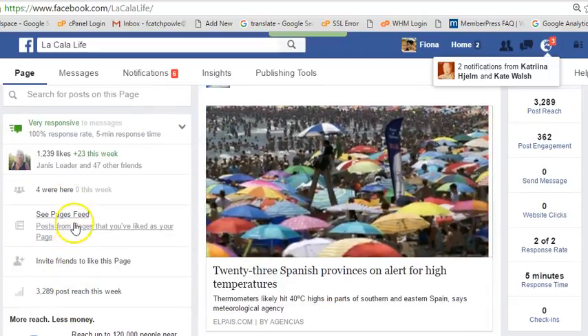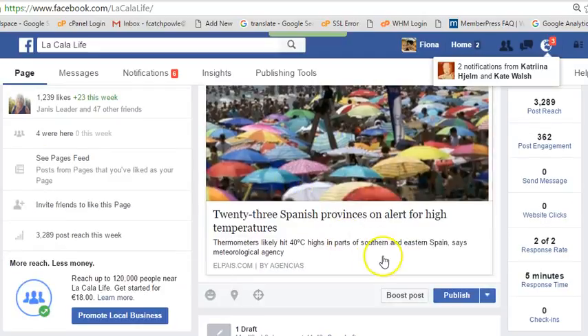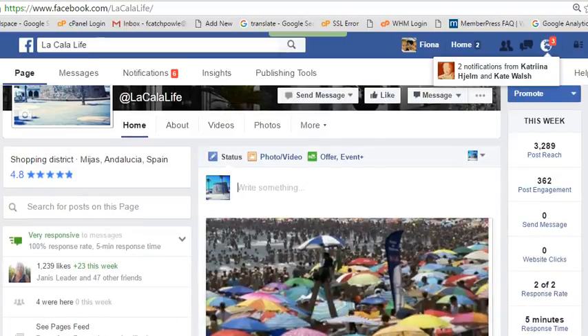That is how you can use See Pages Feed to find free content that's applicable to you. Don't forget one of the big rules: you have to write something while you are sharing somebody else's information. You need to explain to your tribe why you think it's valuable for them to see this.